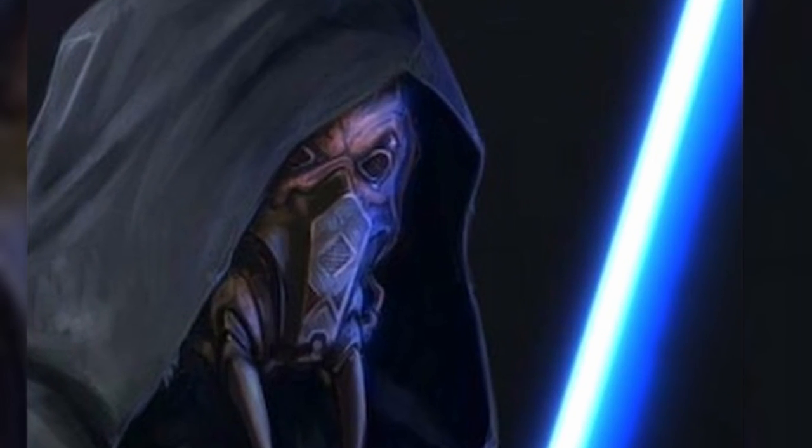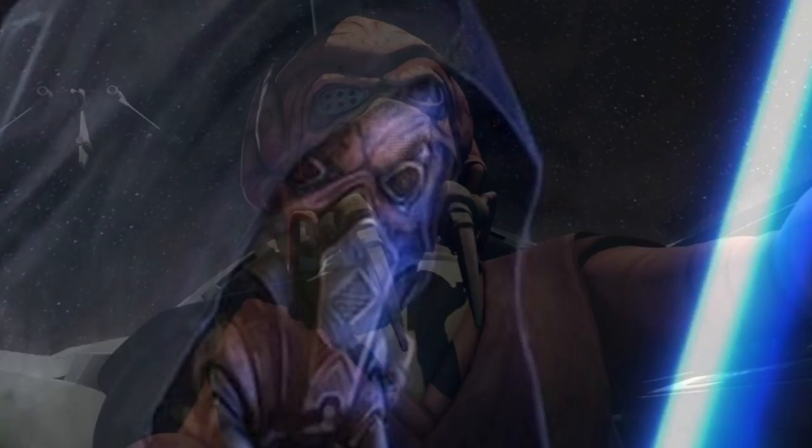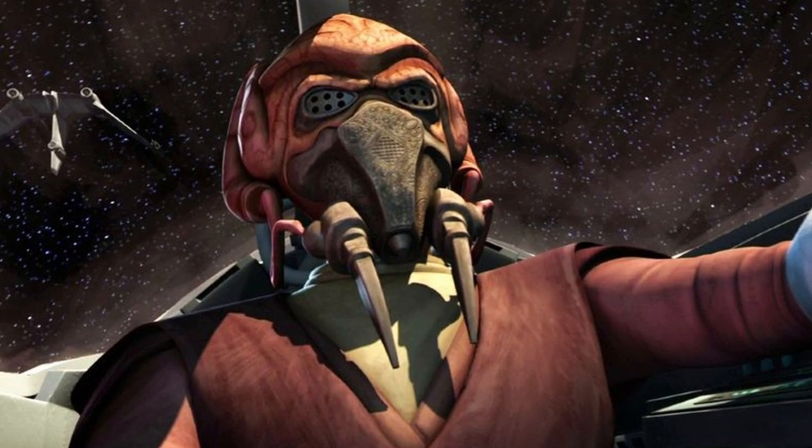So that is why Plo Koon is forced to wear a breathing mask as soon as he leaves his homeworld, due to the toxic oxygen and lack of Dorin gas. Thanks so much for watching, really hope you enjoyed the video!